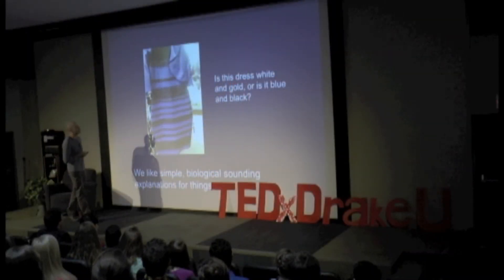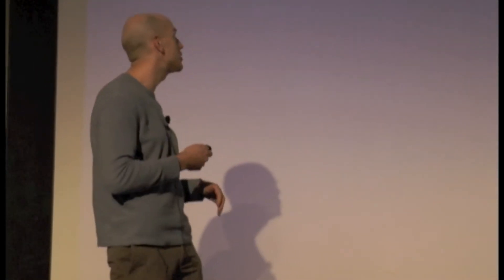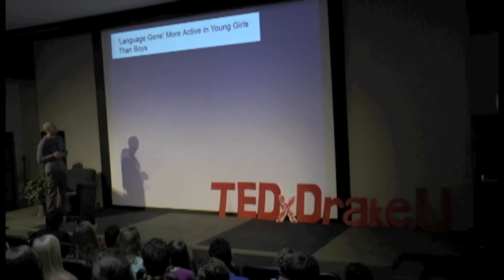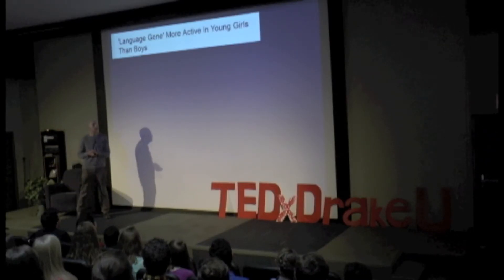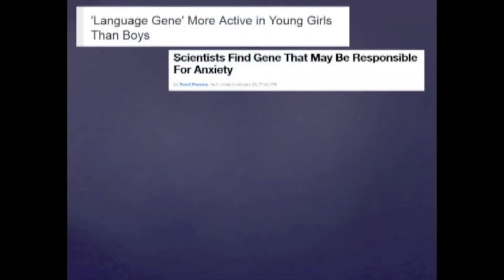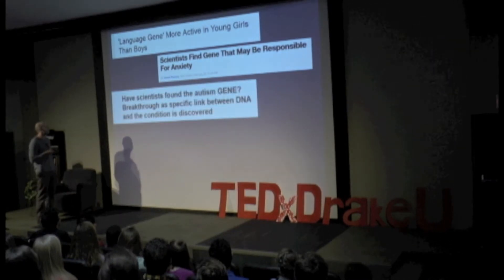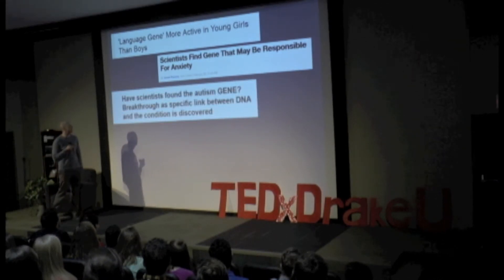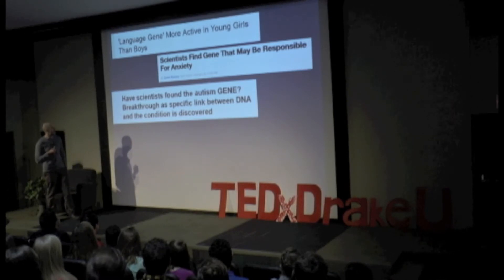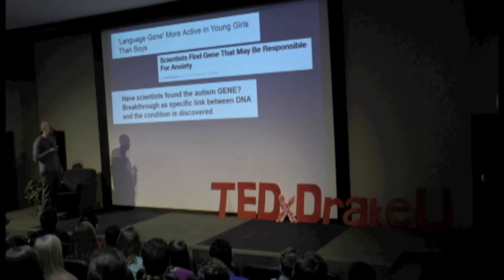Here are some more examples of this. I'm going to show you some news headlines, and hopefully by the end you'll appreciate why these are actually funny. This one is about the language gene that's more active in young girls than in young boys. Scientists find the gene that may be responsible for anxiety. Have scientists found the autism gene — in big bold capital letters — breakthrough, a specific link between DNA and the condition is discovered. It's not really. It's a misleading headline.